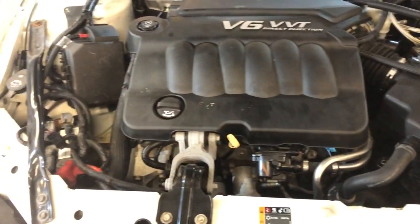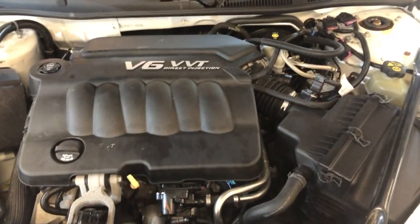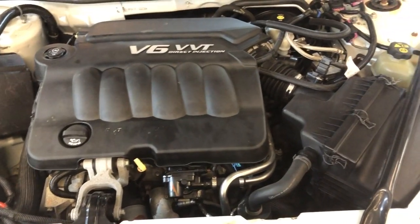V6, 3.6 liter engine. 2012 Chevy Impala — a nice looking vehicle.